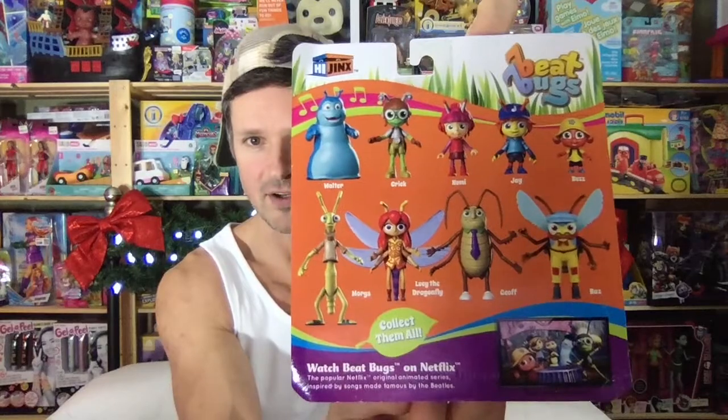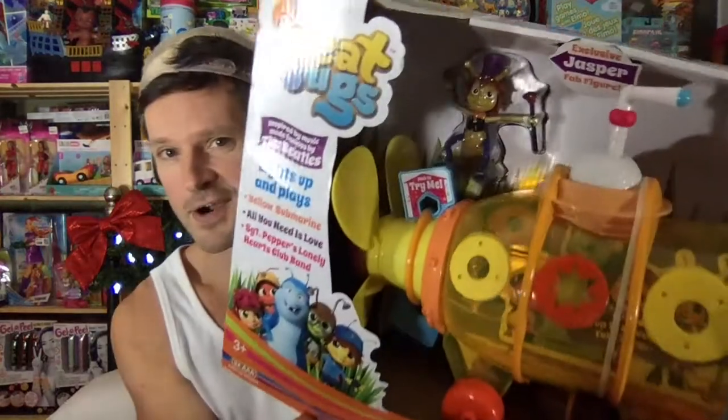Let's open up the rest of the bugs. We'll start with Walter the Walrus. This is the Fab Figures Collection — all of the backs look the same, so I have them all. There's one other character but we're not going to open that today. He is in here — he is Jasper. Such an awesome toy too. But yeah, let's just get these open.